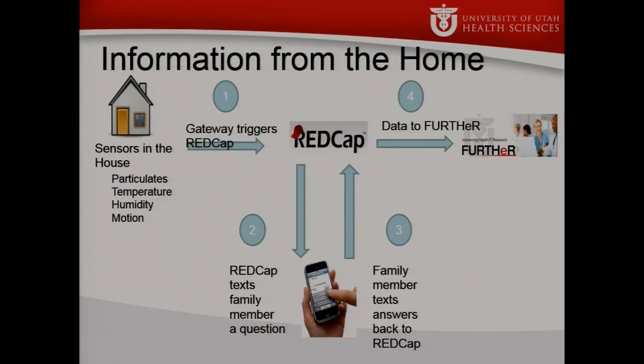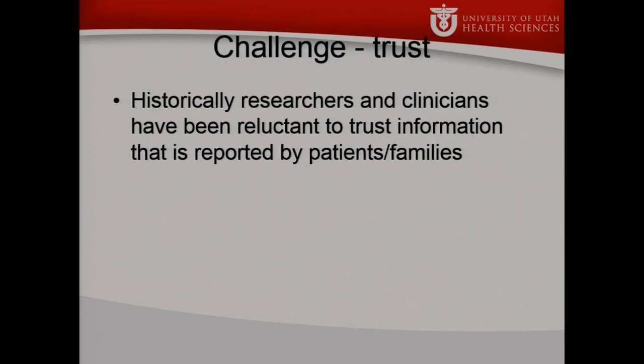One way we're doing that is by collecting information from the home. We have sensors in the home and a little gateway that collects data across multiple sensors. When the particulate level crosses a certain threshold, the gateway can fire a message off to REDCap. REDCap sends a text message to the user asking what they're doing. The family member texts back a response, and then we pull that data from REDCap into our open further infrastructure. But we have a challenge around trust — historically, researchers don't actually trust information that people provide themselves. Do we have to flag the data saying this was provided by the parents rather than detected through sensors?